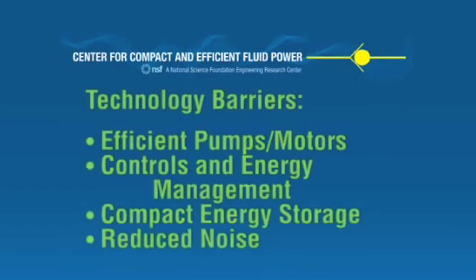Development of a viable hydraulic hybrid passenger vehicle must overcome technology barriers to provide efficient pump motors, advanced controls and energy management strategies, compact energy storage, and reduced noise and vibrations. The CCFP has facilities and research dedicated to each of these barriers.